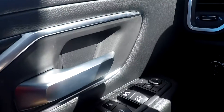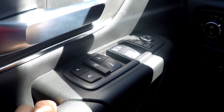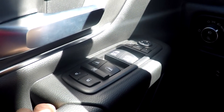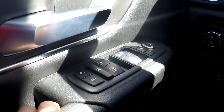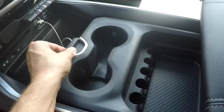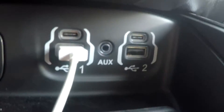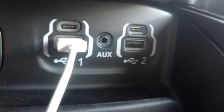The one thing I wish this truck had was a memory setting for the seats. Maybe this is offered on the higher-end Limited or Laramie models. There are a lot of USB plugs — you can see these dual-use connectors, two more in the back seat, and another in the storage console.